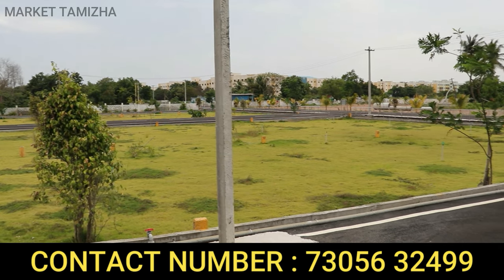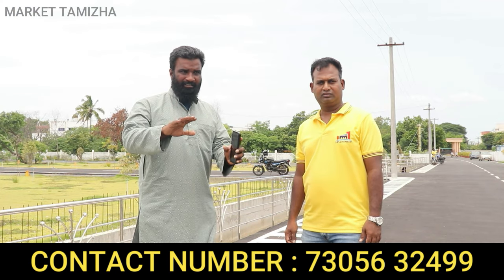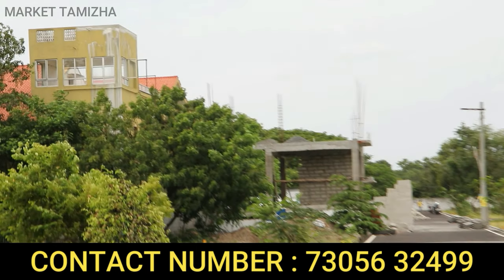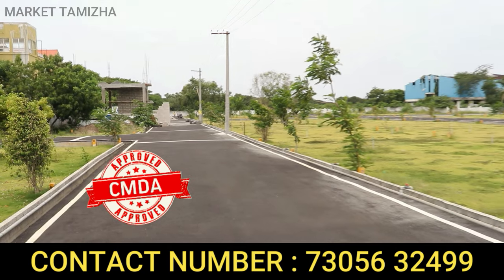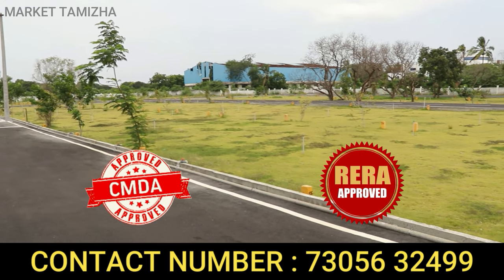Overall, the site has developed amenities on all sides. It is CMDA approved property — RERA and CMDA approved. It is a small but well-planned property.